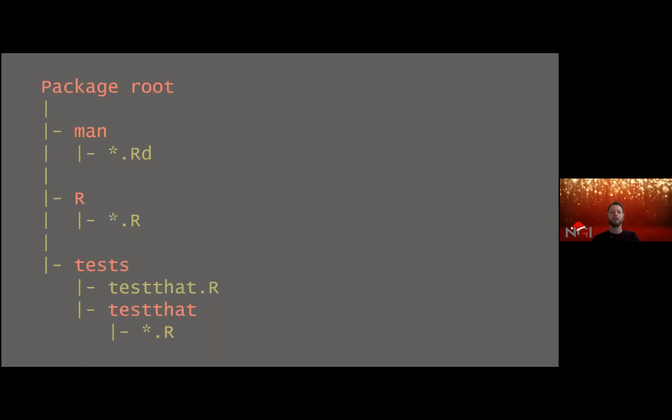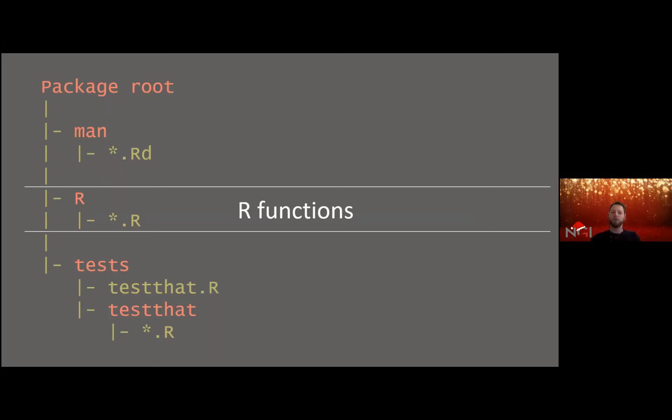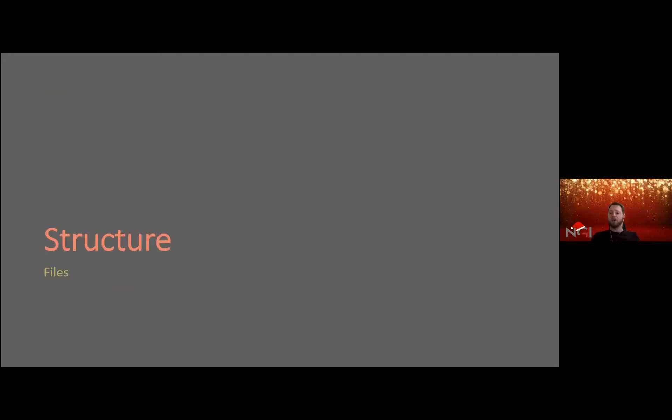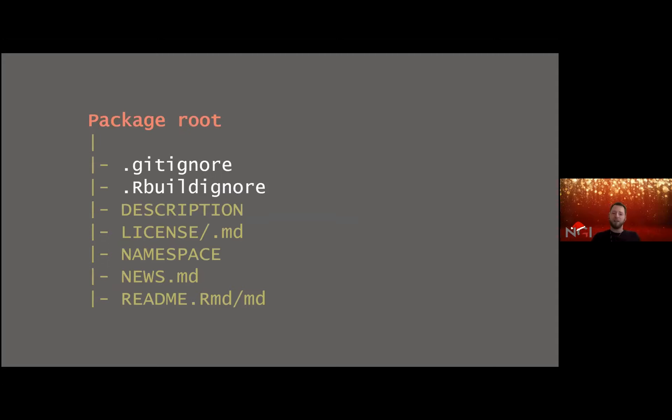Now we've set everything up to make a package, so let's talk a bit about structure. Packages come with several folders — I'll highlight three of these: the R folder, the man folder, and the tests folder. The R folder contains all the functions your package is supposed to have. The man folder contains all the documentation for the functions — basically where the help files are. The tests folder contains the tests for the package functions.